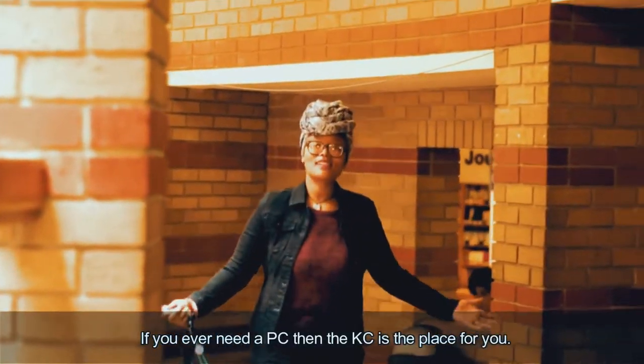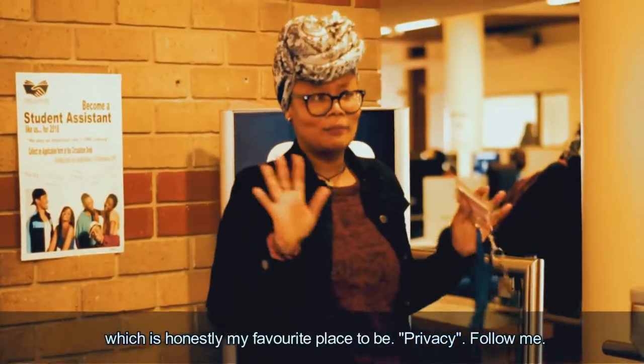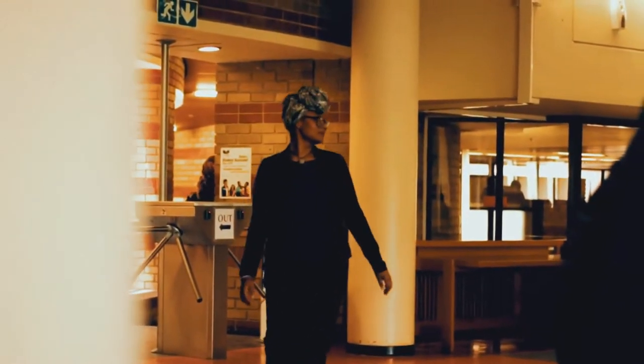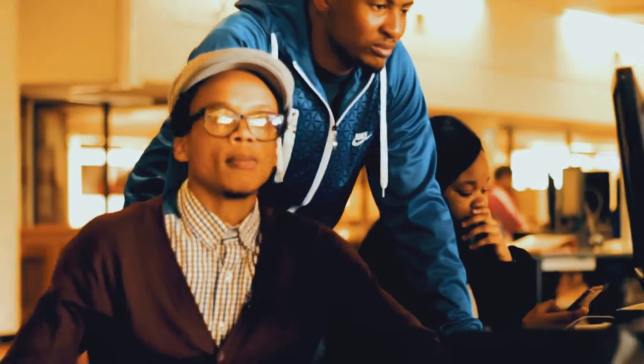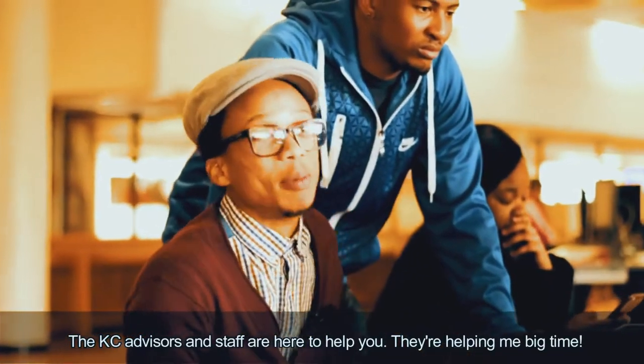The website also offers virtual reference on our online chat. If you ever need a PC, the KC is the place for you. You can do your research online, print information, and even use the discussion rooms — which is honestly my favourite place to be. Follow me. The KC advisors and staff are here to help you — they'll help you in a big way.